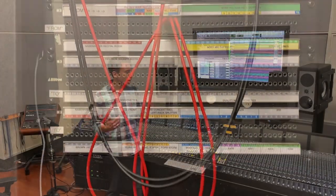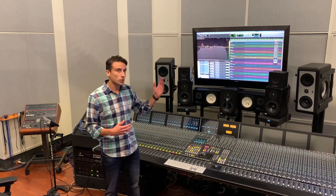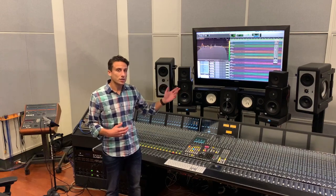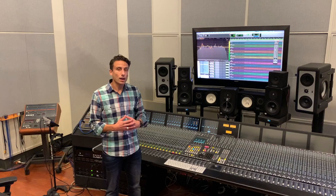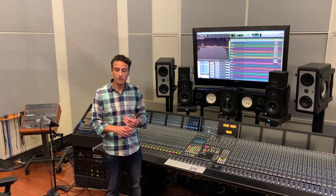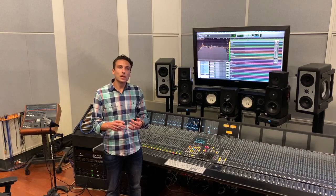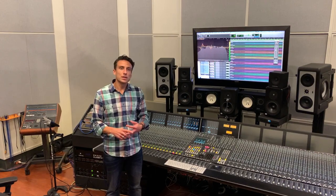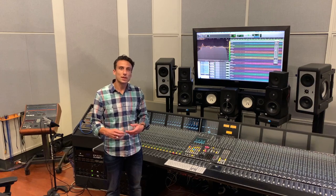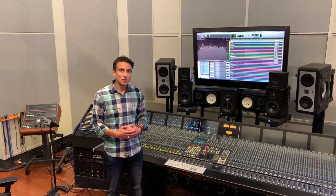Here we have a 48-channel analog and digital hybrid SSL Duality console, Pro Tools Ultimate always in the latest version, and a host of outboard gear with a classic arrangement of tube compressors, analog compressors, equalizers, reverb units, and just about anything else students need for sound processing and experimentation in this space.